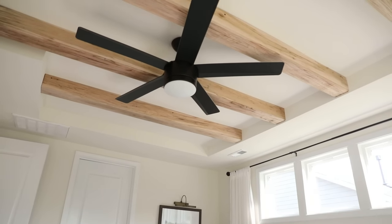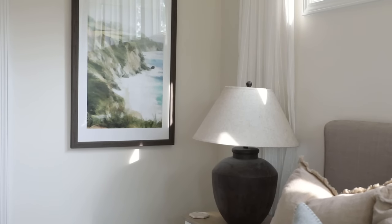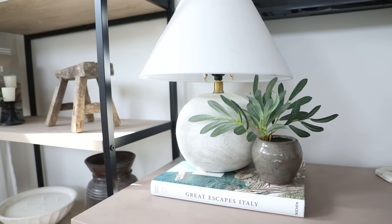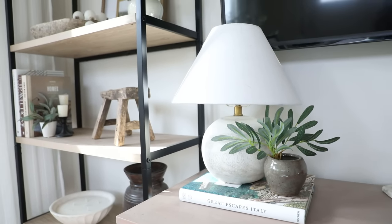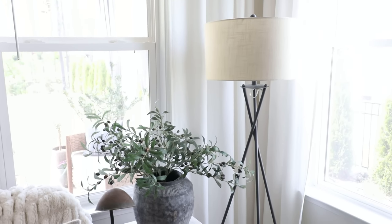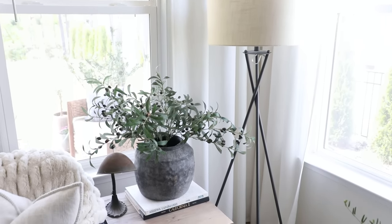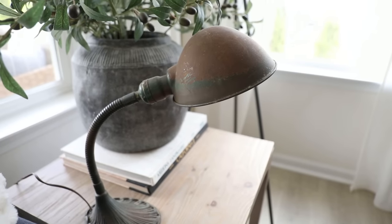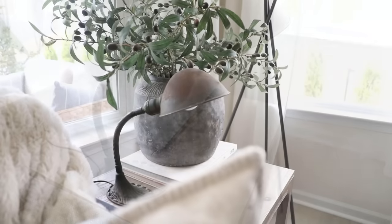Having a bunch of light sources at nighttime just really helps your space feel cozy and homey. Another place we did this was in our living room — in the corner we have a tall floor lamp to add some height, and then I layered in a smaller vintage desk lamp, which was another find from a local antique shop and is actually from the 1930s.